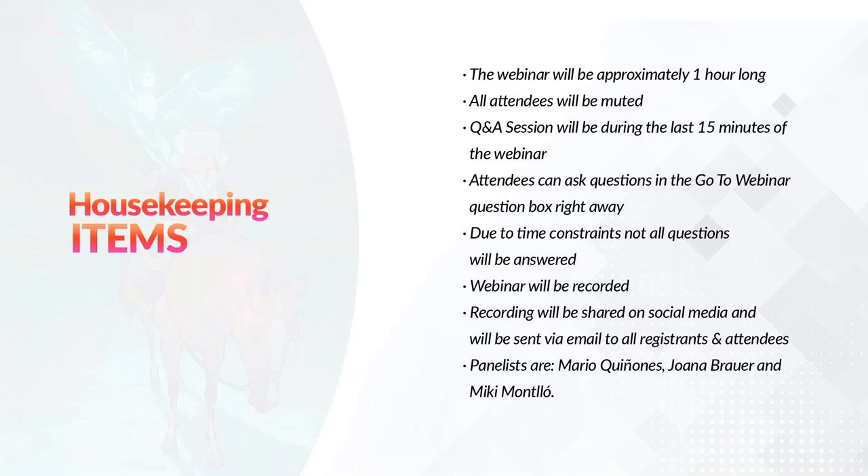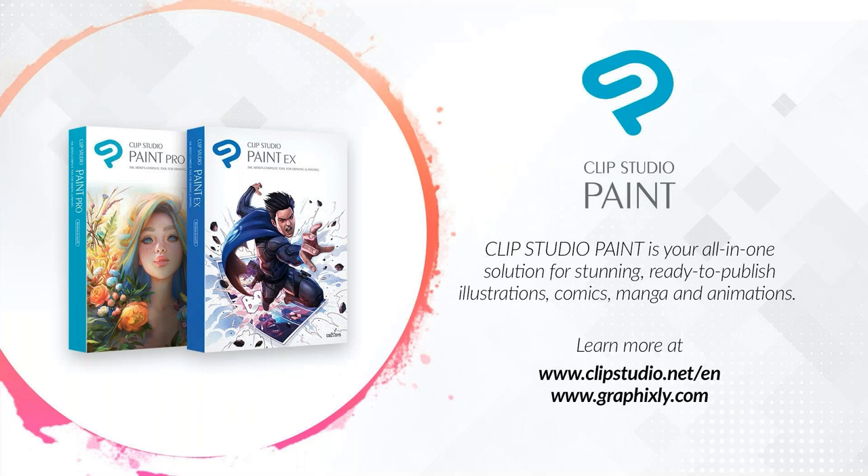The panelists for this webinar are Mario Quiñones, myself, Joana Brower, and Miki Montiol. For those of you who joined us for the very first time or have never heard about Clip Studio Paint, Clip Studio Paint is your all-in-one solution for stunning, ready-to-publish illustrations, comics, manga, and animations. Learn more at clipstudio.net forward slash n and graphicsly.com.